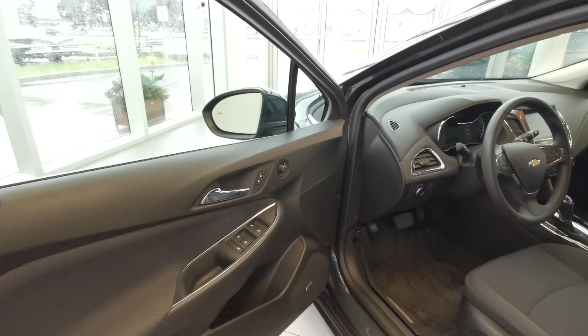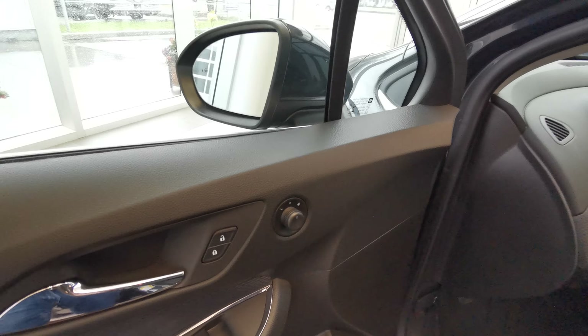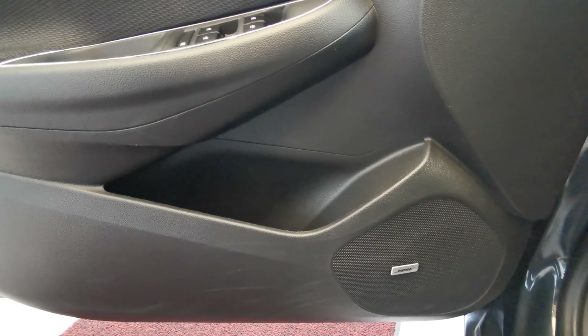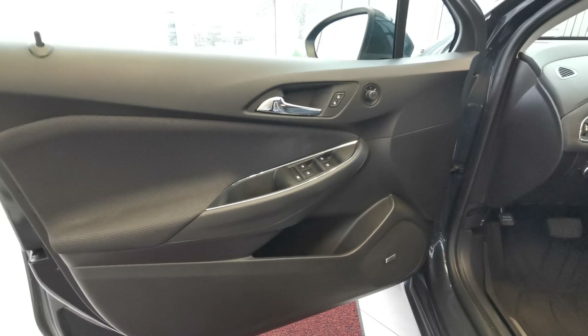Going into the front of the vehicle now, you have your blind spot indicator on the side mirror. Power side mirror controls, along with power lock and power window controls. There's a Bose speaker down at the bottom with storage space. The door panel comes in a black hard plastic and black fabric.